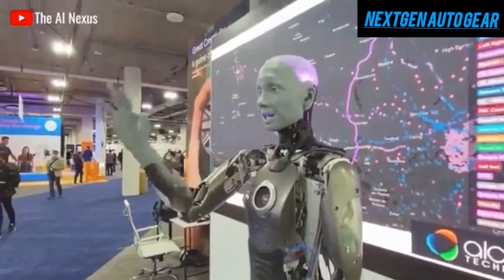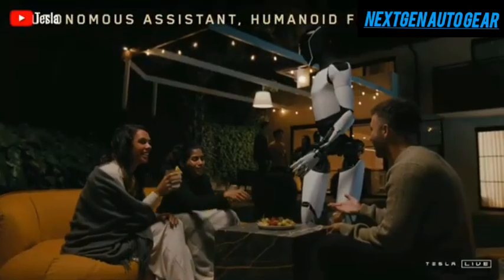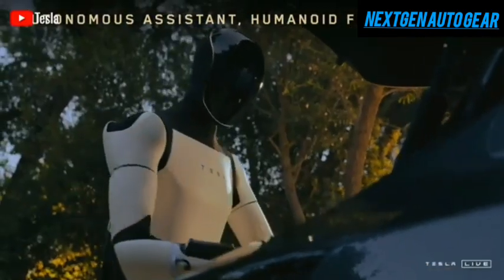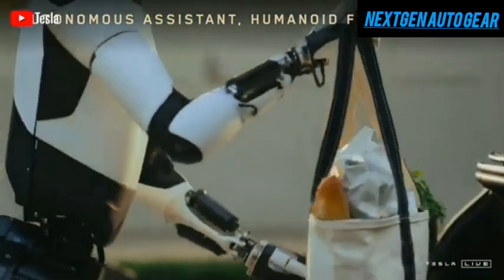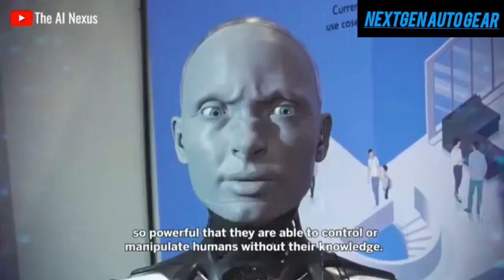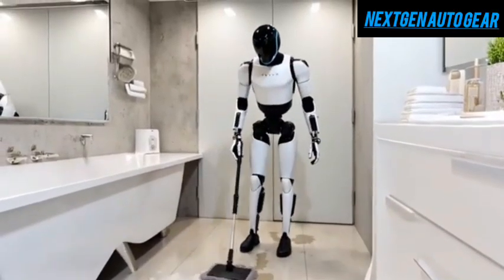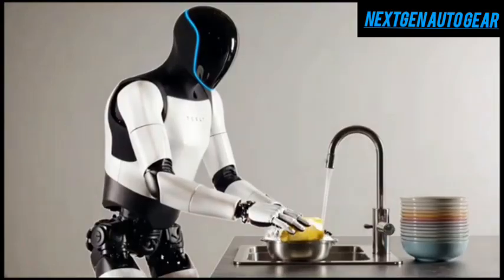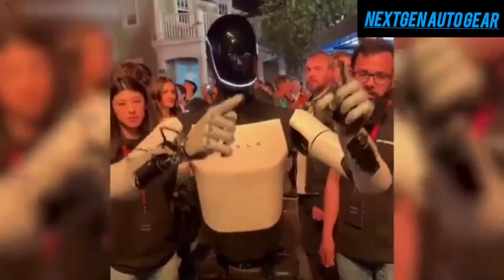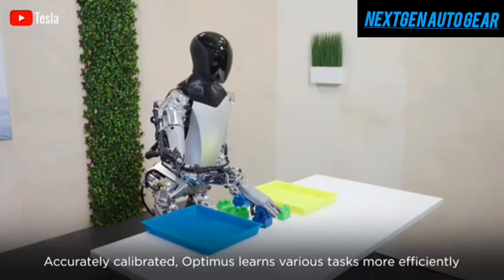The next three years will be crucial in Optimus's development, with upgrades becoming more frequent. The latest generation of Tesla bots already shows significant improvements over earlier versions, featuring 22 degrees of freedom in its hands, better water resistance, and a 60% increase in movement speed due to an upgraded leg drive system. Its artificial intelligence has also advanced significantly, allowing it to better understand human behavior and perform complex tasks. Tesla has designed Optimus to communicate naturally, using spoken language and body language recognition, making it accessible to people of all ages, including children and the elderly.